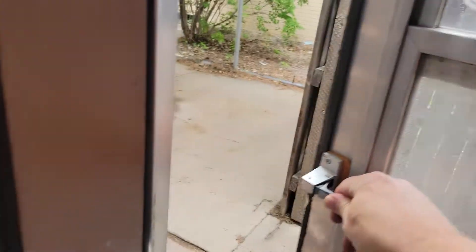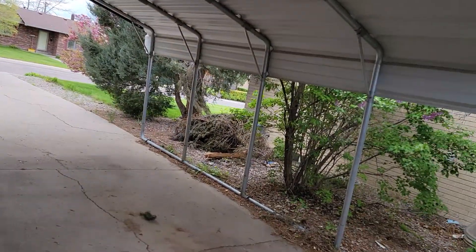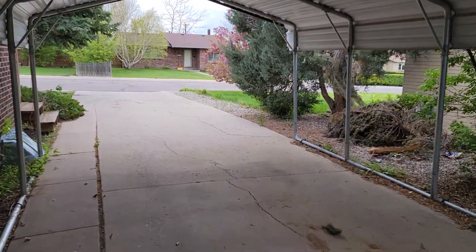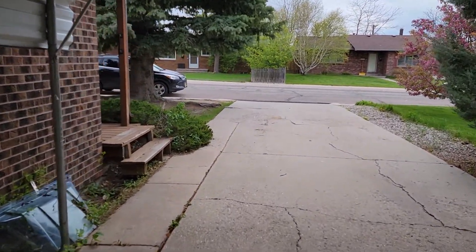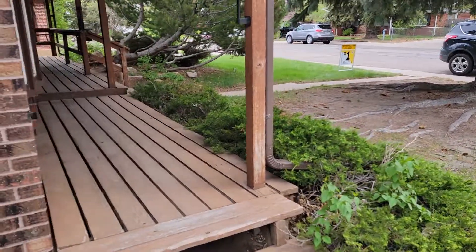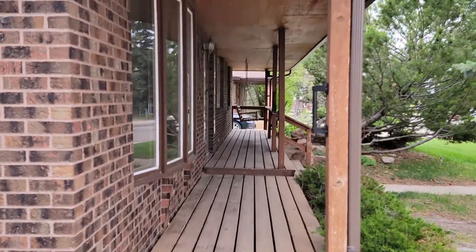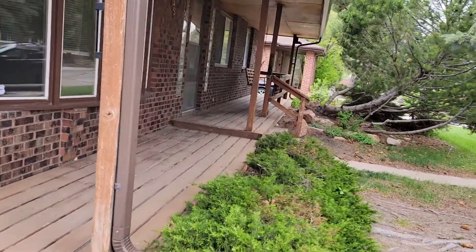The front is the side, actually. You have the carport underneath here. And when you see the front — big long covered porch. That's what a covered porch looks like.